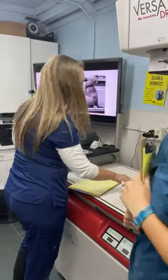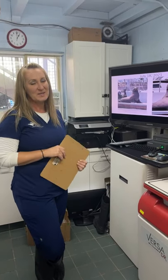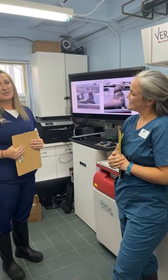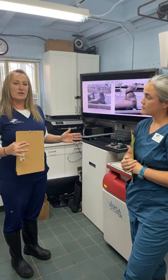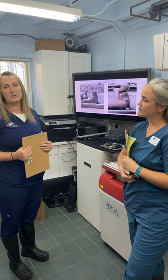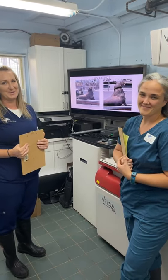Hi everybody, welcome back to the Pacific Marine Mammal Center. I'm Dr. Demming, and before we talk about Bolt's case, I want to introduce somebody pretty special — Dr. Kaylee Brown, our new veterinary intern. We've started a new training program to help impact our outreach and train veterinarians in conservation medicine, marine mammal medicine, and research.